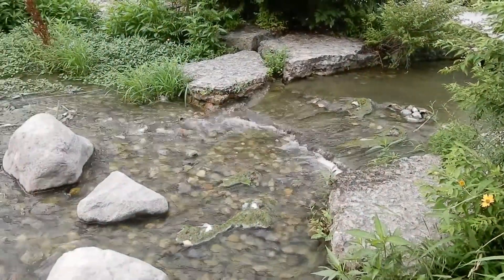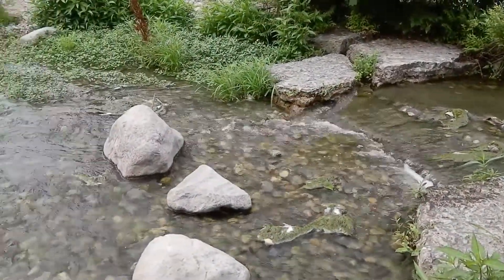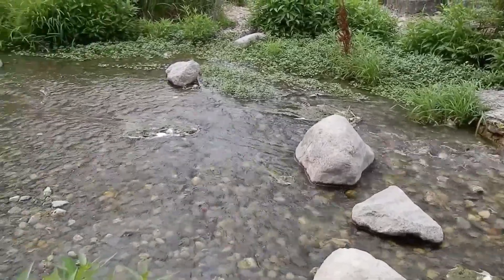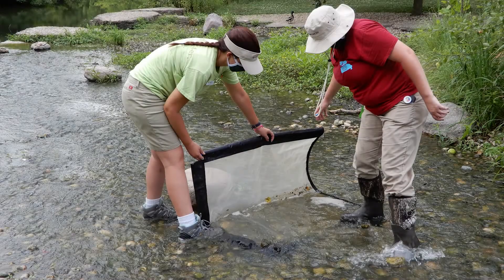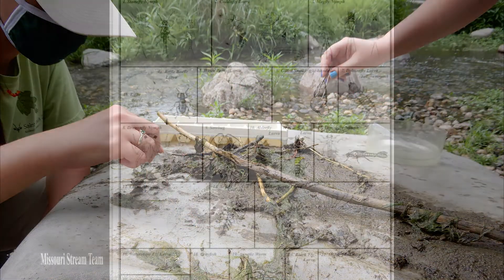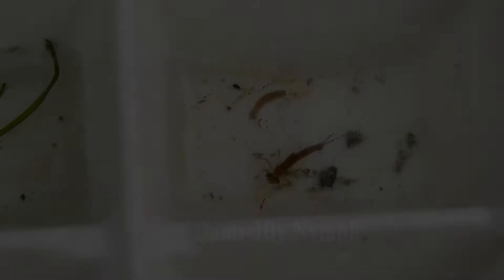Healthy waterways are important for people and animals, and there are different ways to assess the health of the water. One way to determine water quality is to survey what macro invertebrates are present. Macro invertebrates are very small animals without a backbone, often found in the larval or nymph stage of their life cycle.